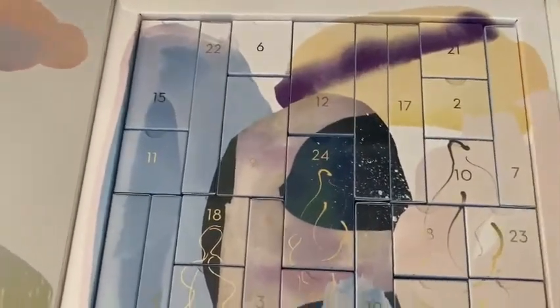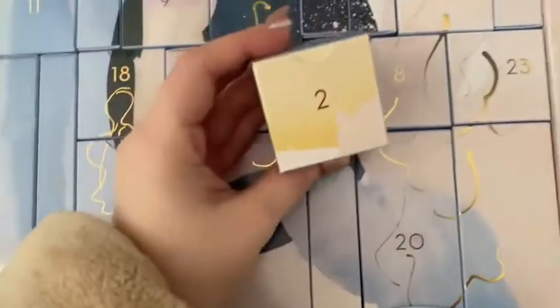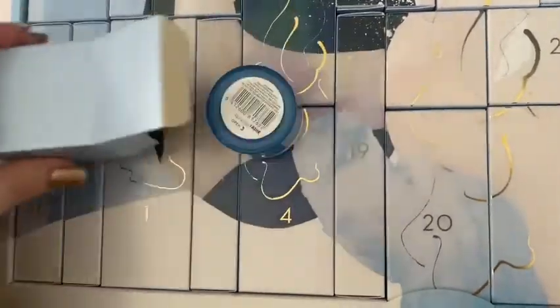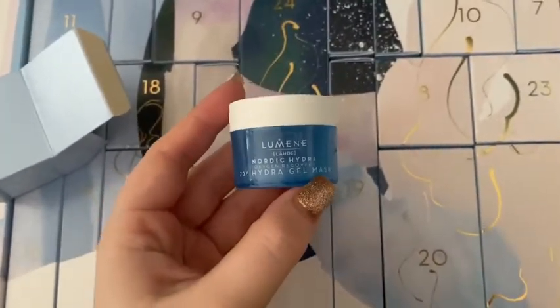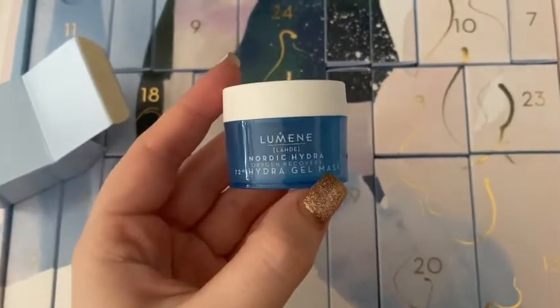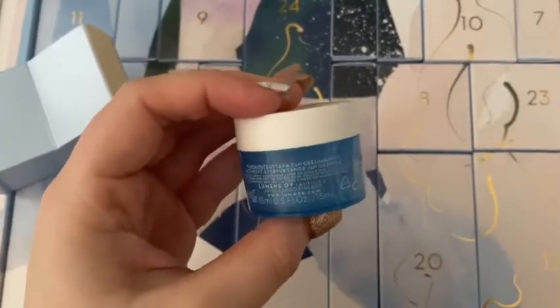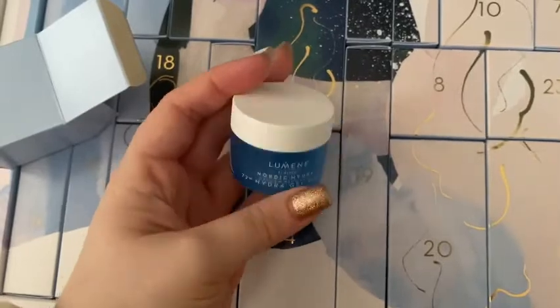Let's have a little look for number 2. It's a little cube box today. This looks interesting. So this is the Lumene Nordic Hydra Oxygen Recovery Hydrogel Mask. That looks interesting - I feel like it's like a little face mask, which is hydrating. I can't wait to try that and I'm going to give that a go today and I will just tell you how I get on.